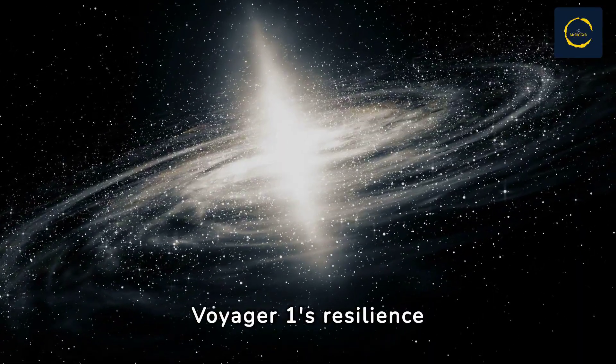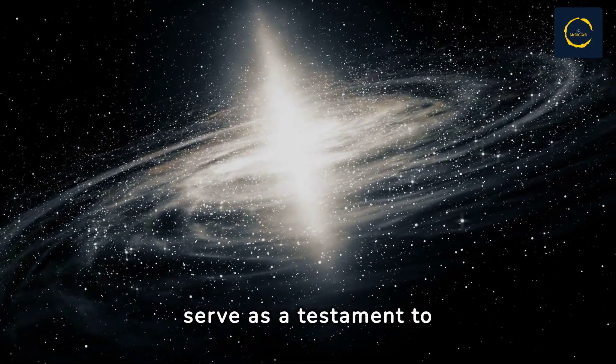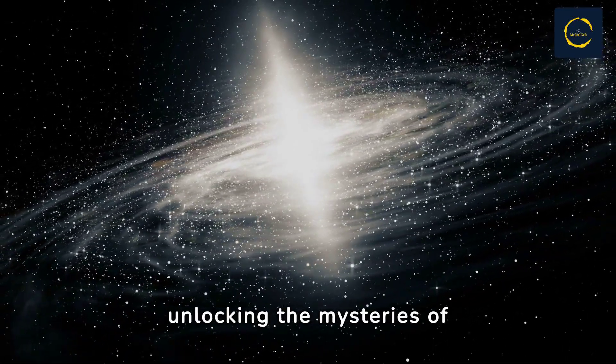In essence, Voyager 1's resilience and ongoing mission serve as a testament to humanity's boundless curiosity and unwavering commitment to unlocking the mysteries of the universe.